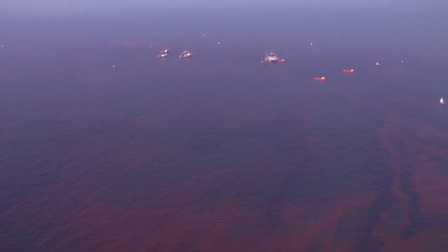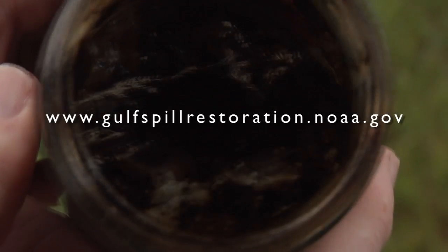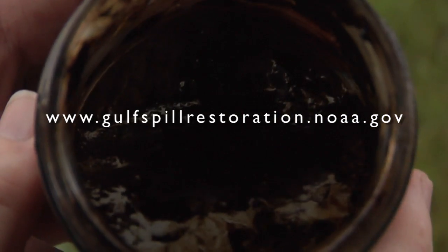To see results and to learn more about the damage assessment and restoration process, please visit www.gulfspillrestoration.noaa.gov.